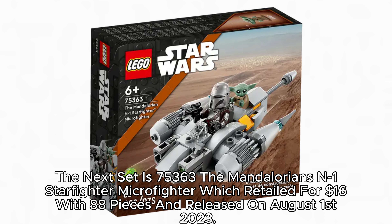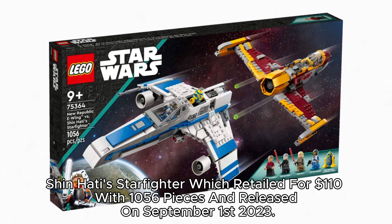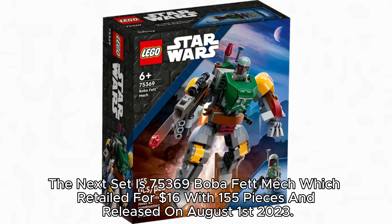The next set is 75,363 The Mandalorian's N-1 Starfighter Microfighter, which retailed for $16 with 88 pieces and released on August 1, 2023. The next set is 75,365 Yavin 4 Rebel Base, which retailed for $170 with 1,066 pieces and released on August 1, 2023. The next set is 75,366 Boba Fett Mech, which retailed for $16 with 155 pieces and released on August 1, 2023.